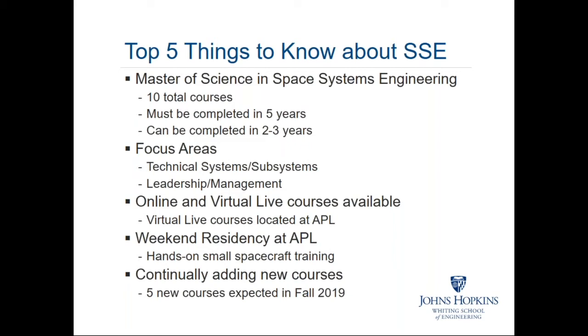We offer both online and virtual live courses. The virtual live courses have both a physical presence in Laurel, Maryland on the campus of the Applied Physics Lab, and if you're in virtual live you can log on or watch the recordings. The online is an asynchronous model. Virtual live occurs at a particular date and time; you either watch it in person or log in to watch a lecture. The online variant opens a module with five- to ten-minute video lectures followed by a discussion board.